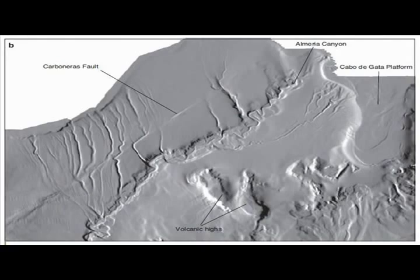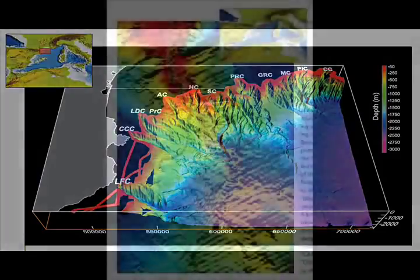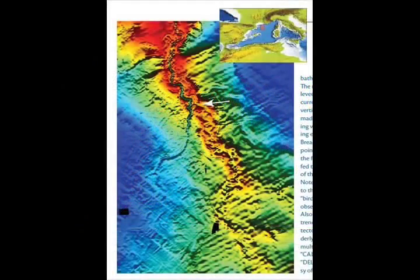Over the decades since the 1960s, geophysical research studies have revealed that many rivers flowing into the Mediterranean have similar entrance channels buried beneath them. Research has also revealed that beneath the Mediterranean Sea itself, in many areas, are the preserved paleochannels of an extensive drainage system.